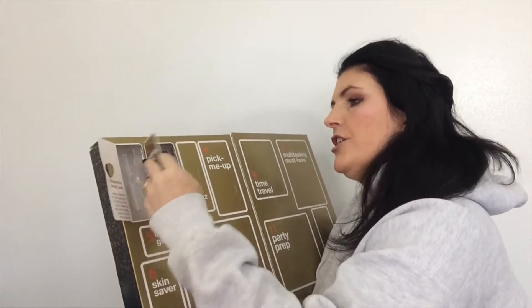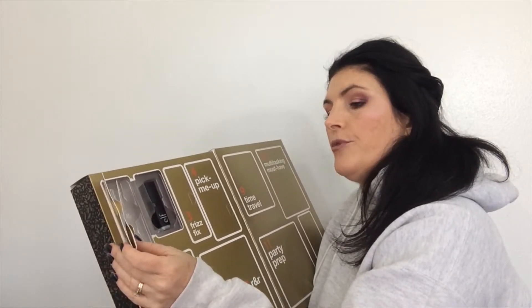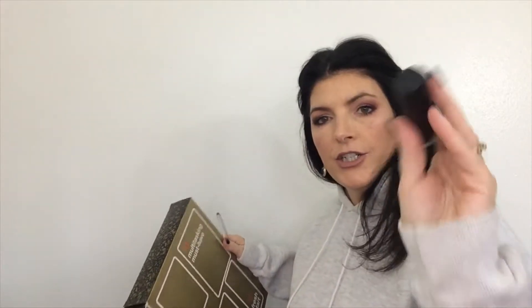Number two is Mistletoe Magic. It's the Elf Lip Exfoliator — apply in a circular motion and remove gently with a cotton pad, then finish with lip balm. This is the Elf Lip Exfoliator in Mint Magic. I love the Elf Lip Exfoliator.